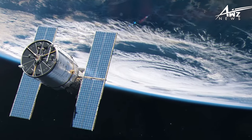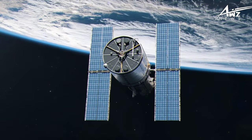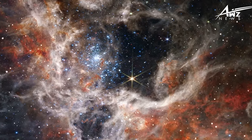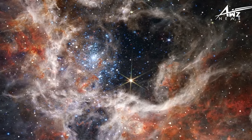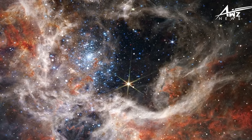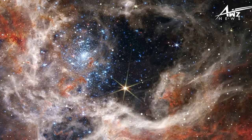Throughout its history, WLM has produced stars, but some of them have also departed the galaxy as a result of supernova explosions. WLM is fascinating because it demonstrates how stars develop and alter in tiny galaxies, similar to those that existed in the primordial cosmos before merging into bigger ones.